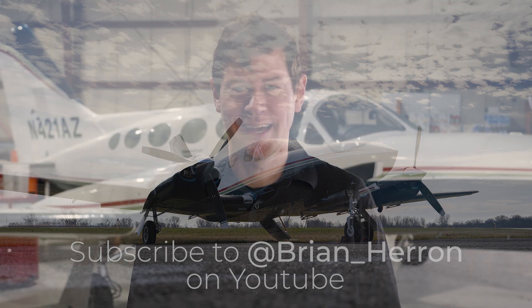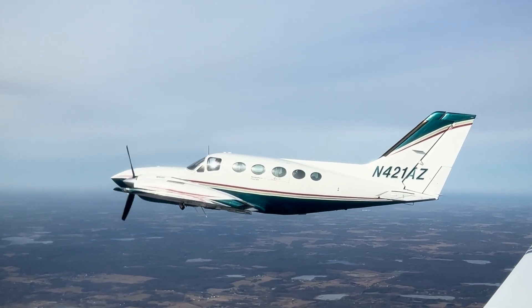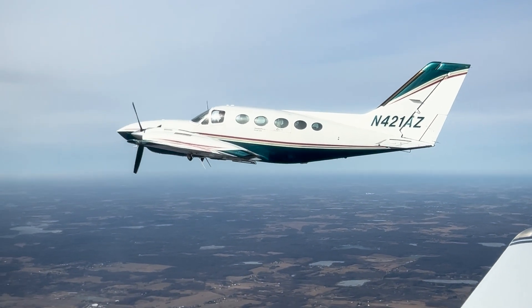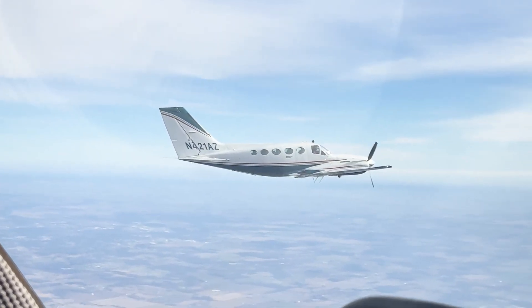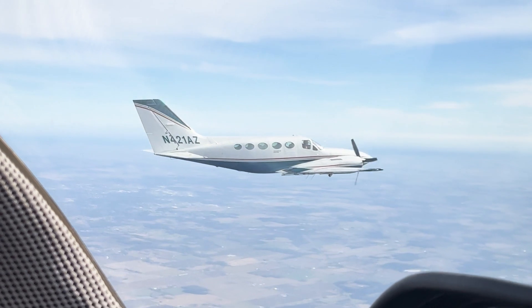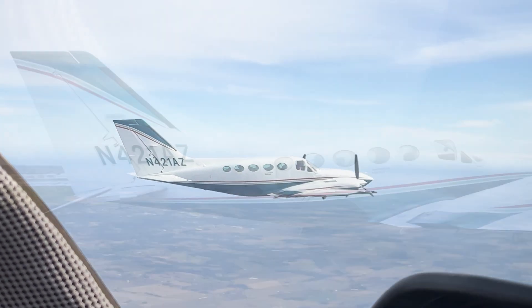Hi, I'm Brian Heron, an enthusiast with flight time in twin piston aircraft, especially the 400 series Cessnas. In my experience, the Cessna 414 and 421 have distinguished themselves with their outstanding balance of capability, comfort, and safety. These aircraft are exceptionally well-suited for professionals and families who require dependable all-weather GA travel.